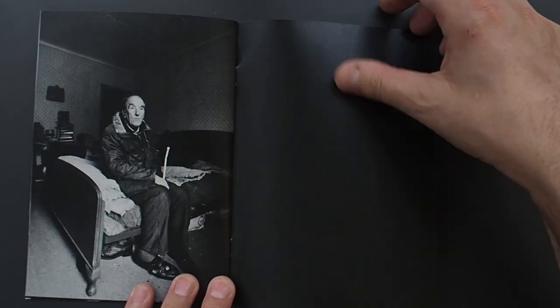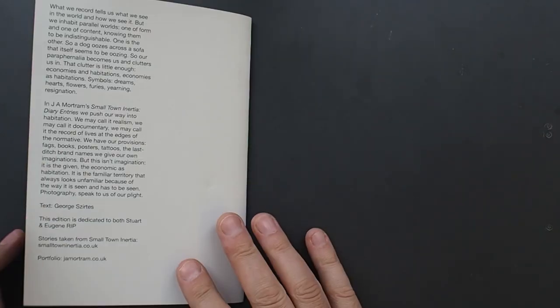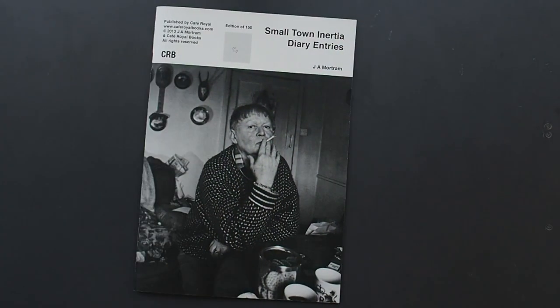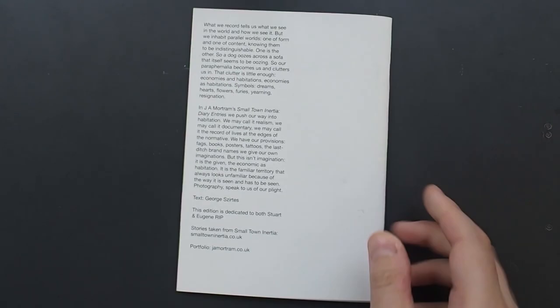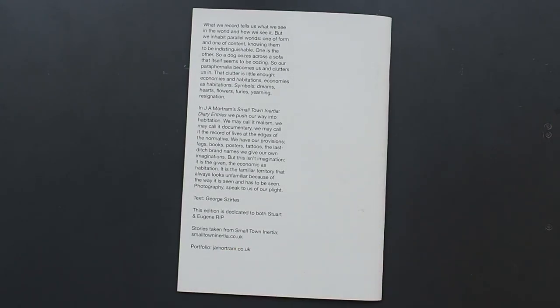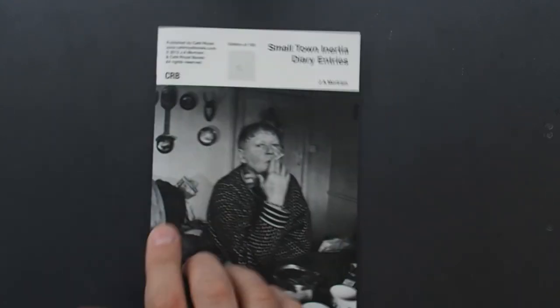One of my favourite shots is not in here, and I'm pleased — that means you will have to go to the Small Town Inertia website or Jim Mottram's website and find it. Well done, Jim.